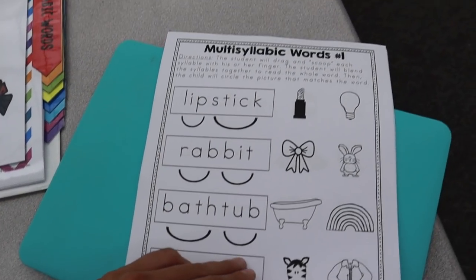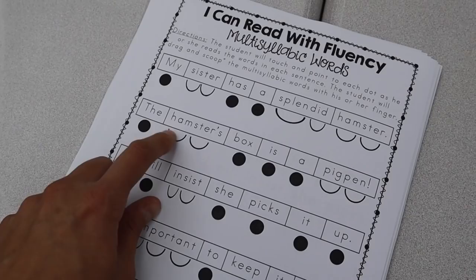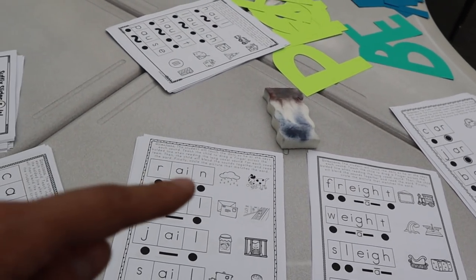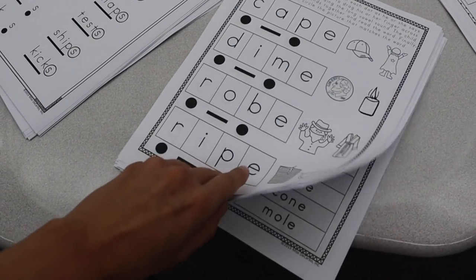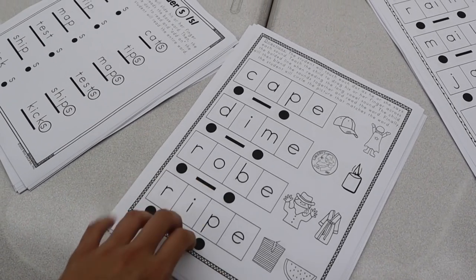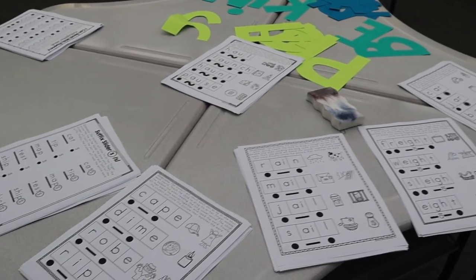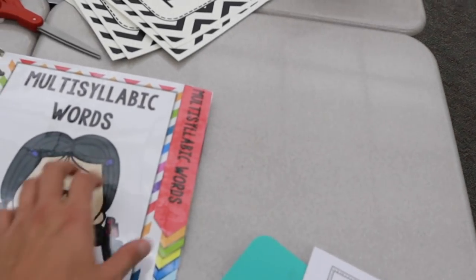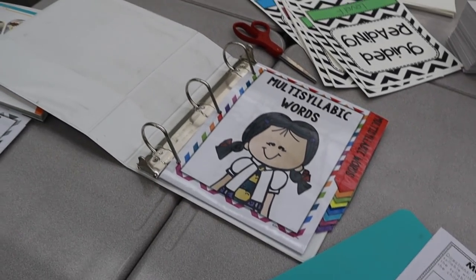This is something I definitely struggled with. For example, there are multi-syllabic word pages, fluency passages, suffixes — just so many different intervention activities. I'm going to put these in pocket sleeves back to back so kids can use a dry erase marker, or I can copy them so everyone can have one. The reason I'm so excited is because no matter what grade I teach, I'm always going to have struggling readers who need intervention. It's a pain to print everything, but now I have it forever.